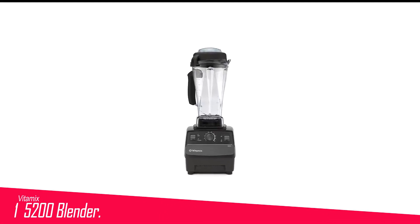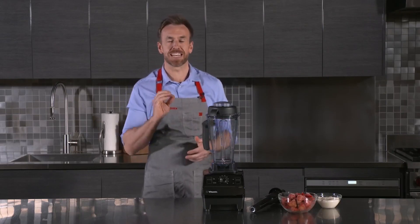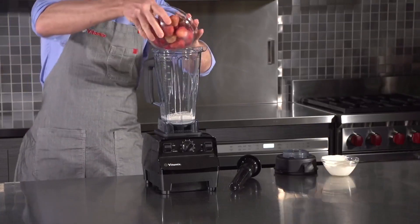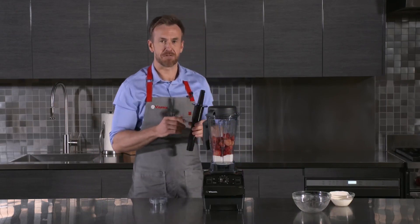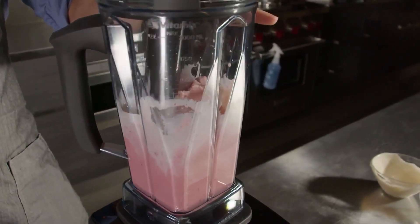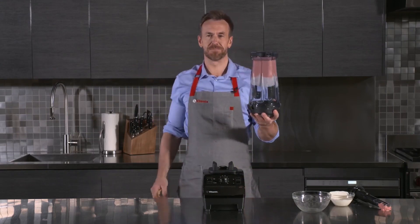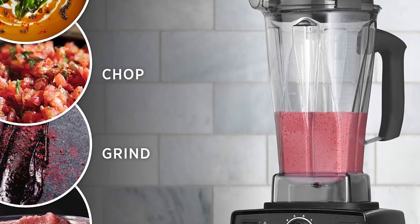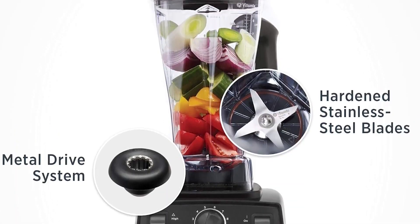Number 1 in my list is the Vitamix 5200 Blender. The 5200 has consistently held its place as our top choice for years, and for good reason. Its slender, tall jar design creates a powerful vortex that draws ingredients downward and keeps them close to the blades, resulting in wonderfully smooth smoothies, soups, purees, and nut butter. The 5200 is incredibly versatile, capable of blending nearly anything. Its control panel is straightforward, offering 10-speed options without preset programs, though this lack of presets hasn't been an issue. Additionally, many Vitamix models including the 5200 feature an auto-shut-off function to prevent motor overheating. It also includes a slow start feature, which makes blending soups easier by minimizing turbulence and the risk of hot soup causing the blender's lid to pop off.